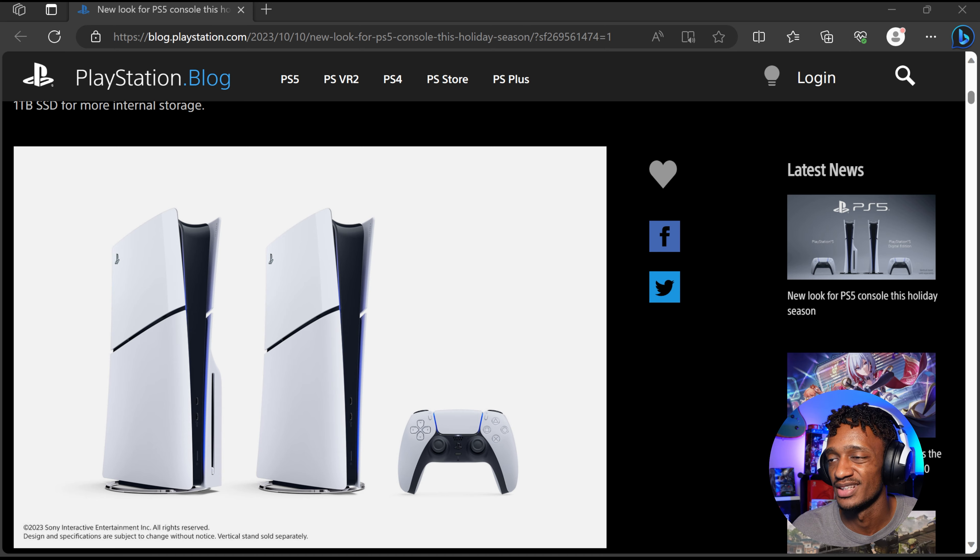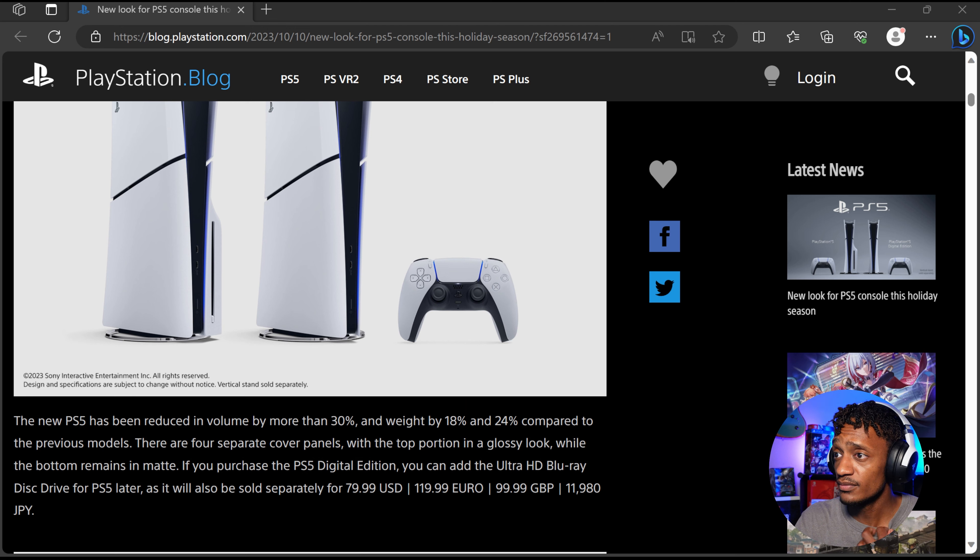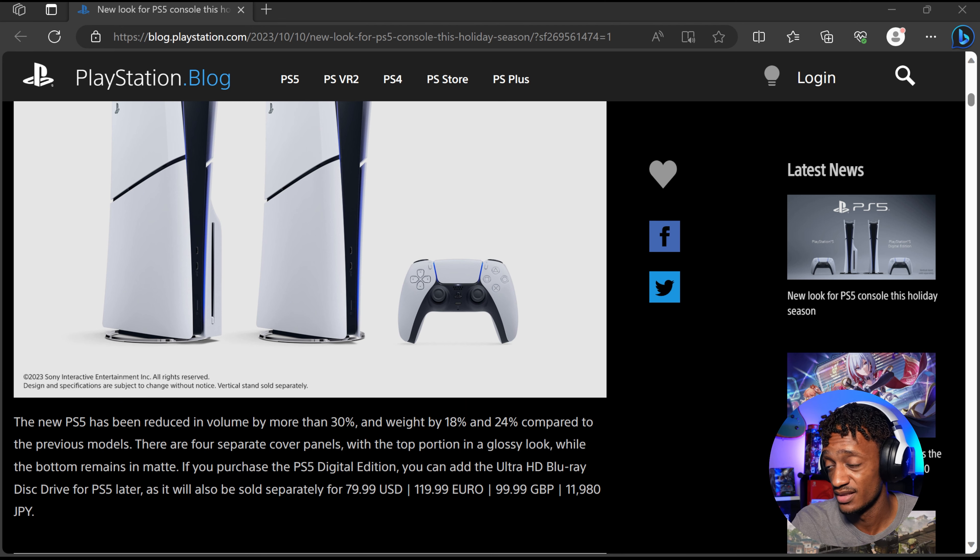I don't really know how I feel about a glossy look, especially if you've got different colors. I like everything to stay matte. But if you've purchased the PS5 Digital Edition, you can add the Ultra HD Blu-ray disc drive later, as it will also be sold separately for $79.99 USD — 119 Euros, 99 GBP, and 11,980 Yen.